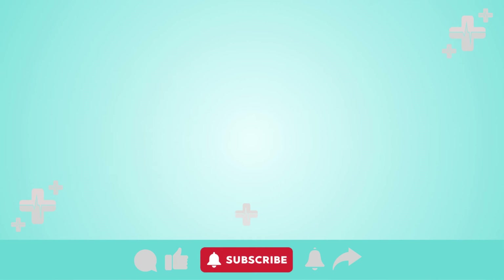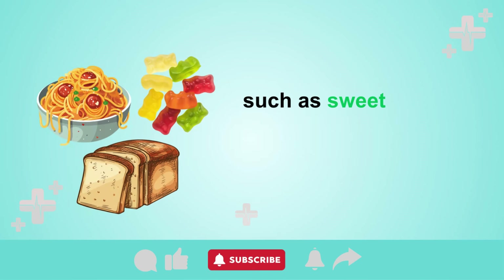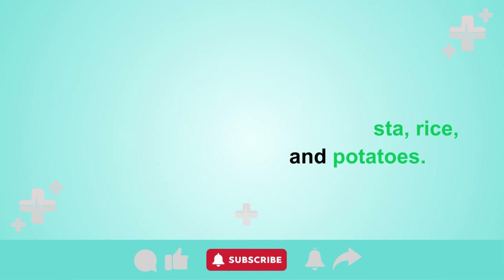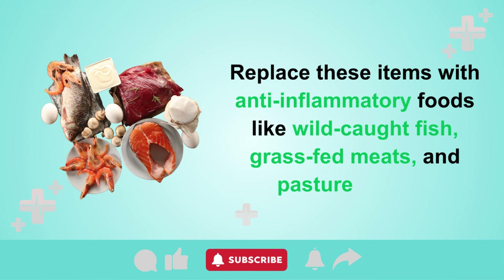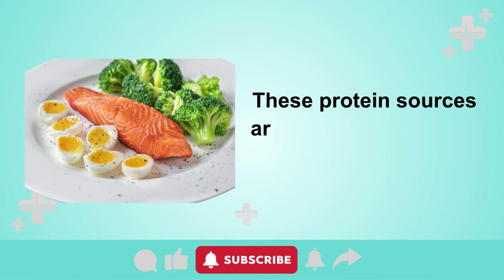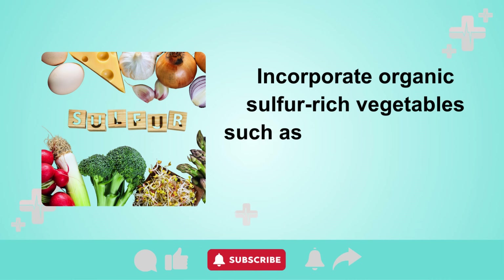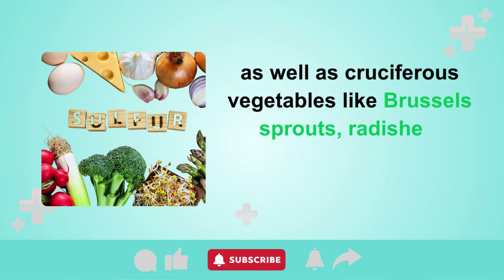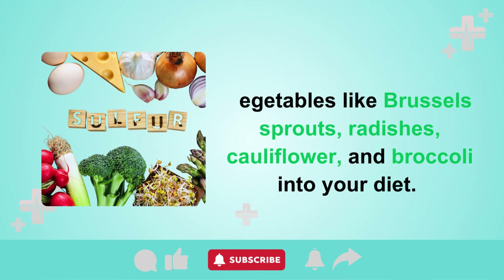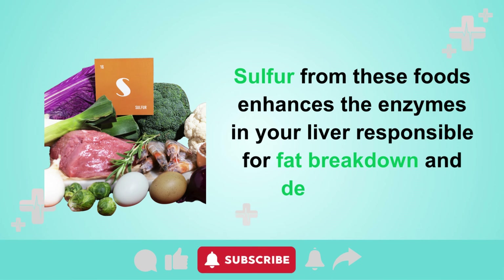Tip 3: Reduce sugary and starchy foods. Reduce your consumption of sugary, starchy, and grain-based foods such as sweets, bread, pastries, pasta, rice, and potatoes. Replace these with anti-inflammatory foods like wild-caught fish, grass-fed meats, and pastured eggs — rich in choline and lecithin, nutrients that actively aid in fat removal from the liver. Incorporate organic sulfur-rich vegetables such as garlic, asparagus, onions, and leeks, as well as cruciferous vegetables like Brussels sprouts, radishes, cauliflower, and broccoli. Sulfur from these foods enhances the liver enzymes responsible for fat breakdown and detoxification.